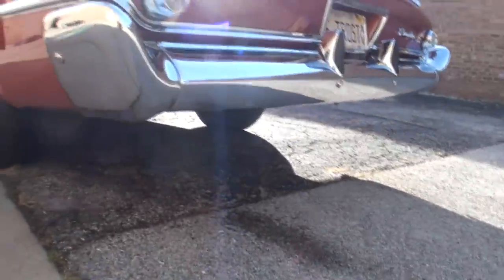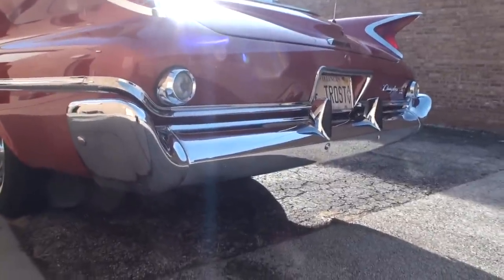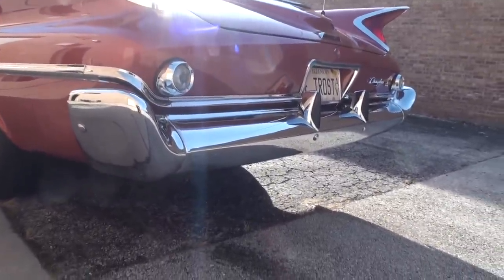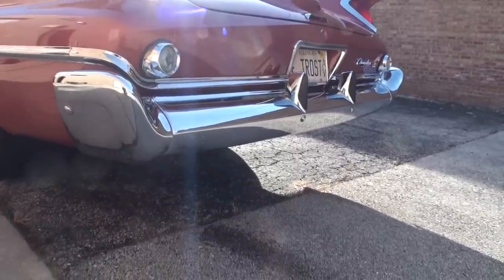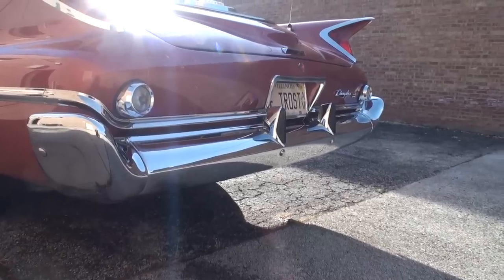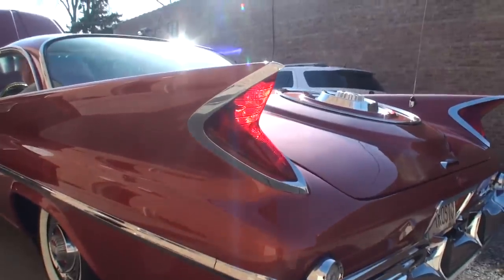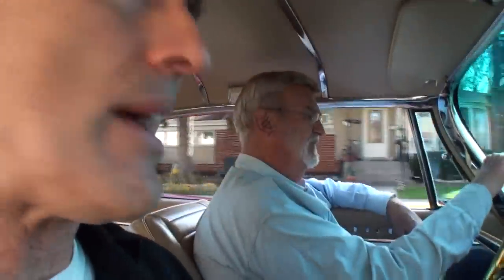Let me listen to an idle. Go ahead, Frank, give it a rev. Awesome — that sounds powerful. Sounds like a luxury cruiser. Frank, let's take this one for a ride. So Frank and I are cruising in the 300F on a perfect day here in Illinois.